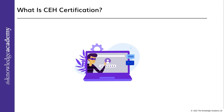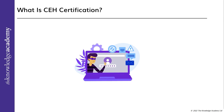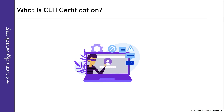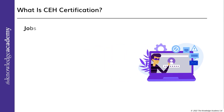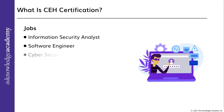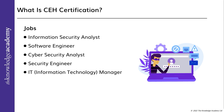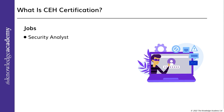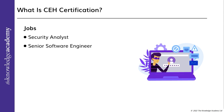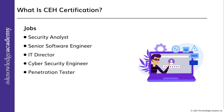The need for ethical hackers is greater due to the rise in cyber crimes and cyber attacks. A list of CEH-related jobs includes: Information Security Analyst, Software Engineer, Cybersecurity Analyst, Security Engineer, IT Manager, Security Analyst, Senior Software Engineer, IT Director, Cybersecurity Engineer, and Penetration Tester.